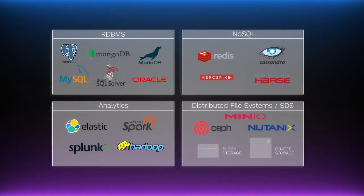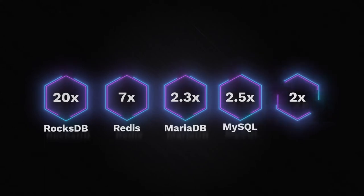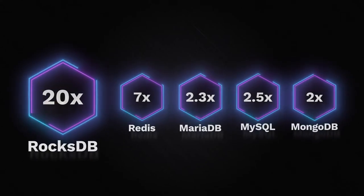Our customers and partners are seeing incredible numbers across a range of popular applications where they use the most SSDs. For example, with RocksDB, we see up to a 20x gain in performance compared to software. This comes with rock-solid, very low QoS as measured by 4.9's latency.